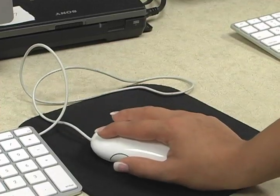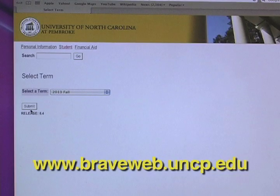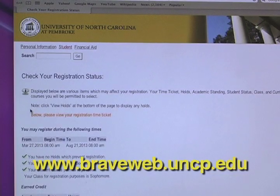After you meet with your advisor, log in to Braveweb on the day and time of your time ticket and register for your classes. Some classes may be filled up, so always have a backup plan.